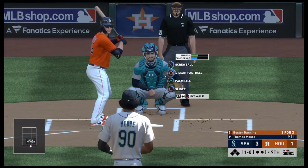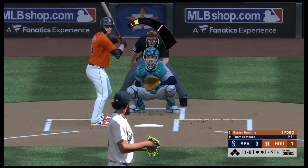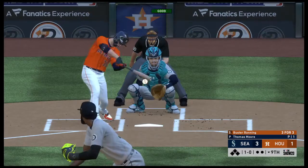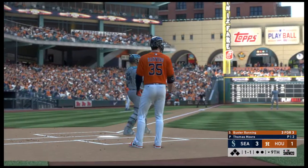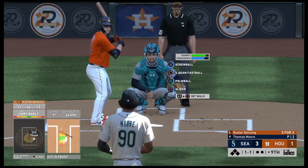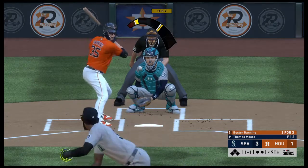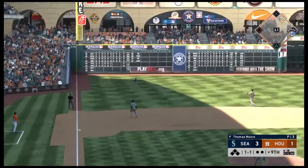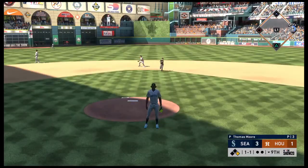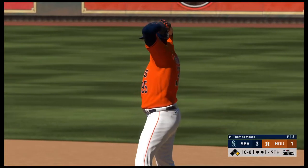Screwball, too low, 1-0. This is fought off foul over to the right side, ball and a strike. The 1-1 home. Softly hit here to the left side — that's in, and he is just on a tear. That makes him 4-for-4. So the Astros put a man aboard to get the inning underway.